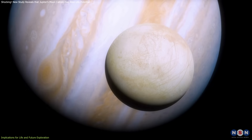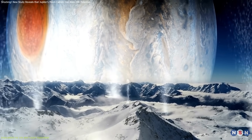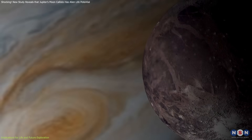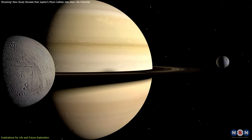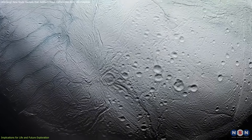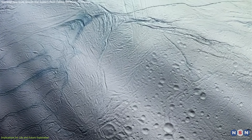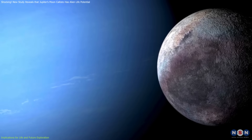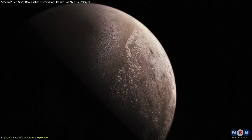Callisto joins a growing family of icy moons thought to harbor hidden oceans. Europa has shown evidence of water plumes suggesting a dynamic ocean beneath its crust. Ganymede, the largest moon in the solar system, displays signs of a subsurface ocean through its unique magnetic field. Saturn's Enceladus is perhaps the most compelling candidate, with plumes of water vapor, organic compounds, and other chemicals erupting from its surface — clear signs of a hidden ocean. Titan, with its methane lakes and possible subsurface ocean, and Neptune's moon Triton, suspected of geothermal activity, further expand this intriguing list.